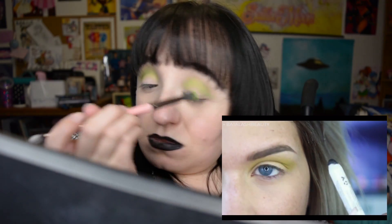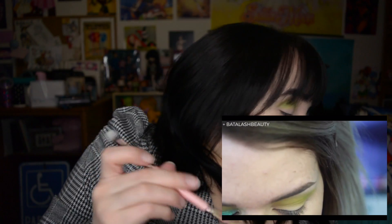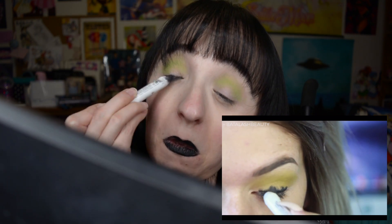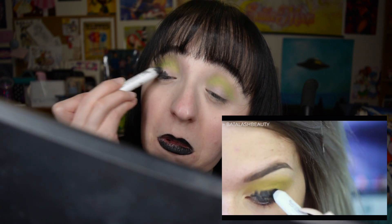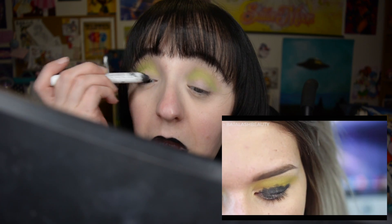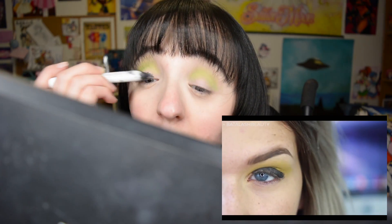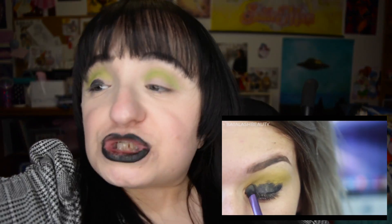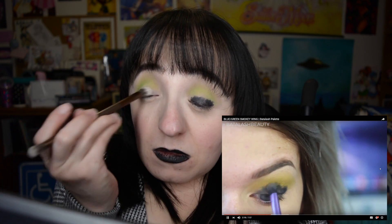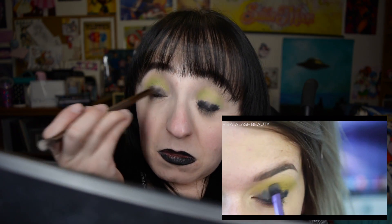I'm going to use NYX Jumbo Eye Pencil in Black Bean. I actually have that — Sam, we're like the same person! It's a little bit messy, just make sure you have an even coat. I'm leaving it a little bit away from the inner corner so it doesn't get too dark over there. Then I'm taking my Real Techniques Shading Brush to blend it out. Hold your horses — I gotta do both eyes. If you don't have this NYX Jumbo Eye Pencil, get it. It's too much fun.